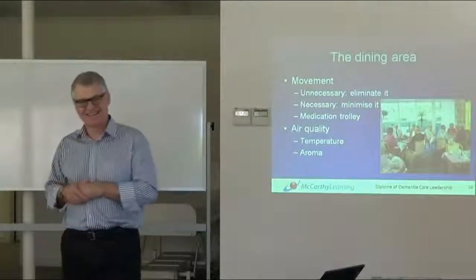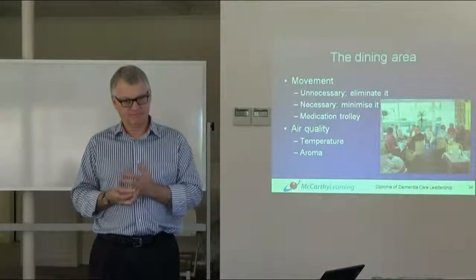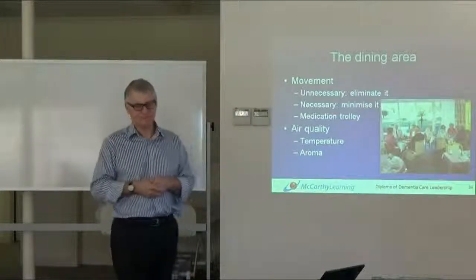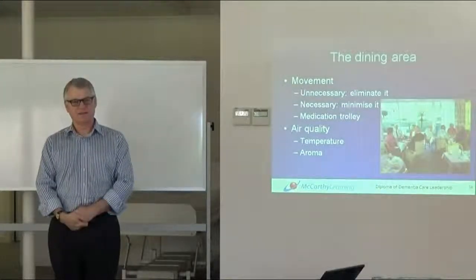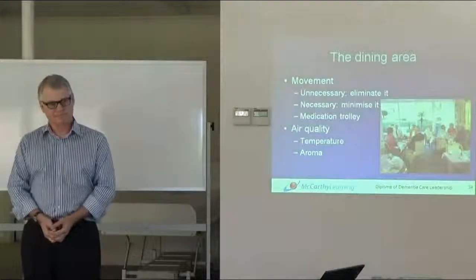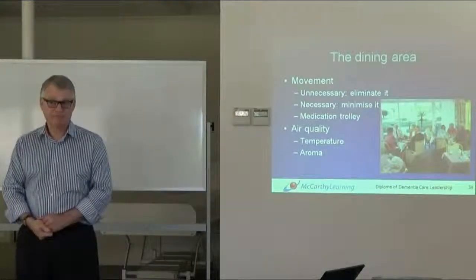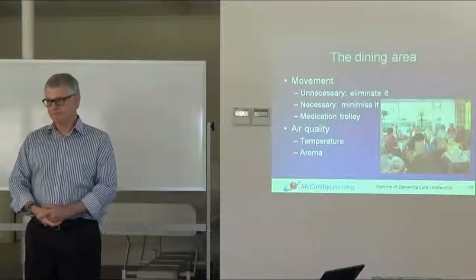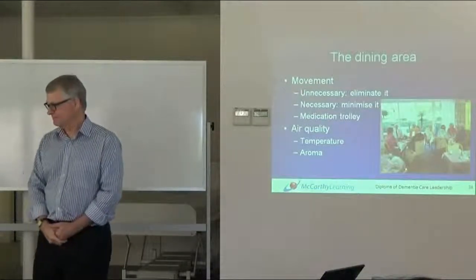Lunch and dinner don't seem to be much of an issue. Breakfast is harder. Dinner — I normally do it either at 4 o'clock or after dinner, so 4 and 6 is okay. Most medications don't have to be given at 5 with food, so that's fine. And for lunch, Panadol — if you give it a little bit earlier, before or after lunch, that's okay.